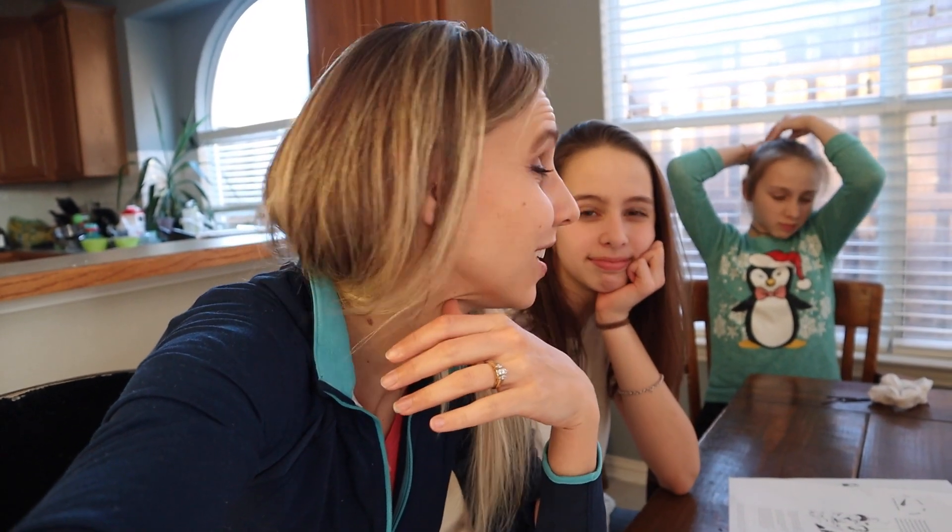Hey guys, what's up? It's fun to see you again. We have had a great homeschool year so far, and one of the things we're really excited about is all the different things we get to study in homeschool. One of the things that we like a lot is the STEM stuff, and we get to partner again with 4-H.